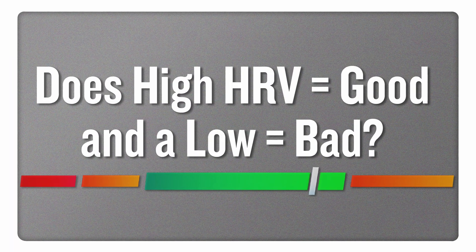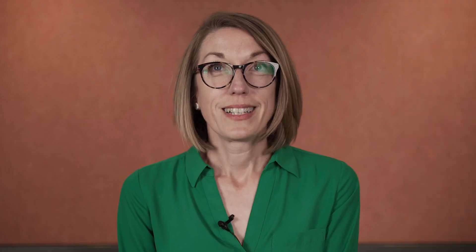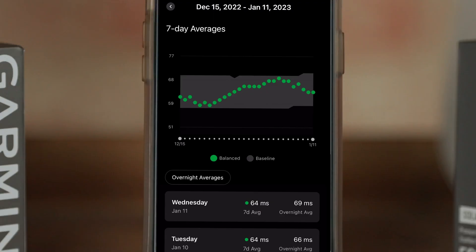Does a high HRV equal good and a low HRV equal bad? Generally speaking, HRV trending upward is a good thing. But HRV is a highly personalized metric and is influenced by a lot of different factors. So probably the best question to ask is: what is a good HRV score for me?